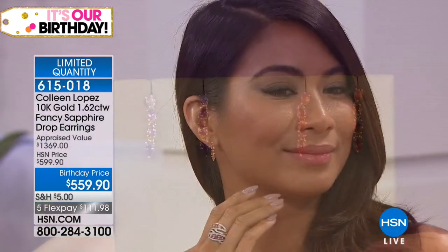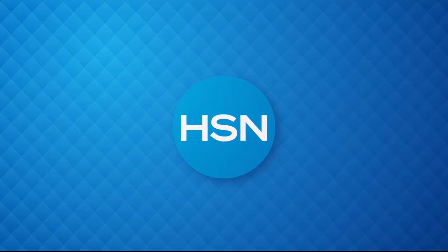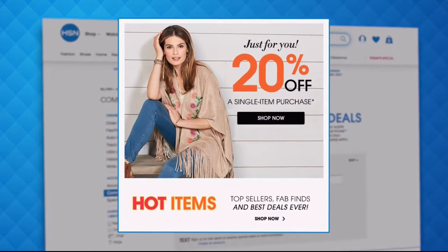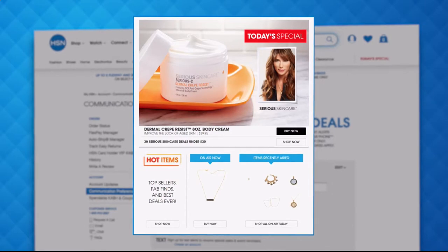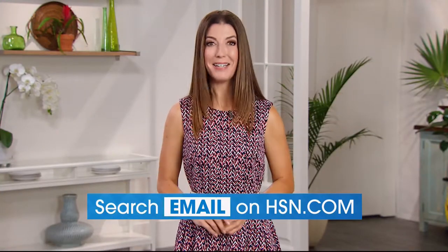More beautiful gems in store for you — lots of surprises still in the works, so stay right there. Keep ordering our gorgeous today's special and we'll be right back. Have you signed up for your HSN email? Sign up for HSN emails now to stay connected to our hottest deals of the week — you'll even receive exclusive coupons. Never miss a today's special — we'll send you the scoop on our best value of the day straight to your inbox.